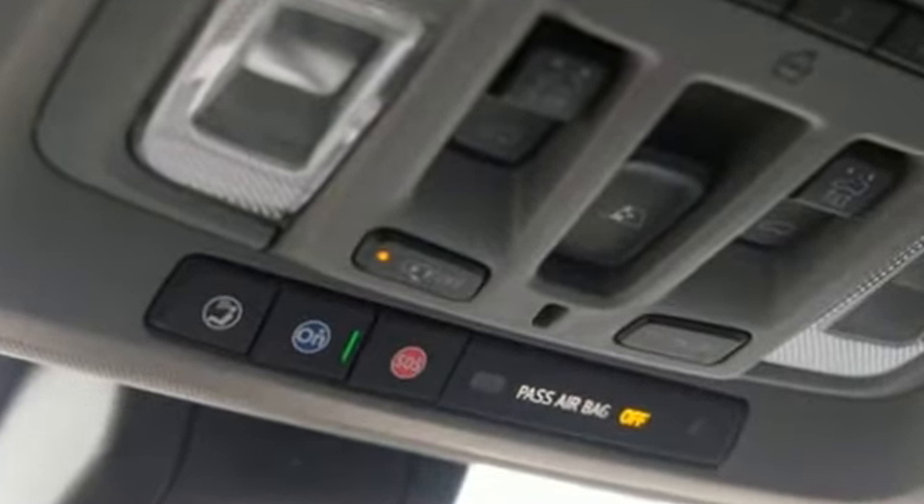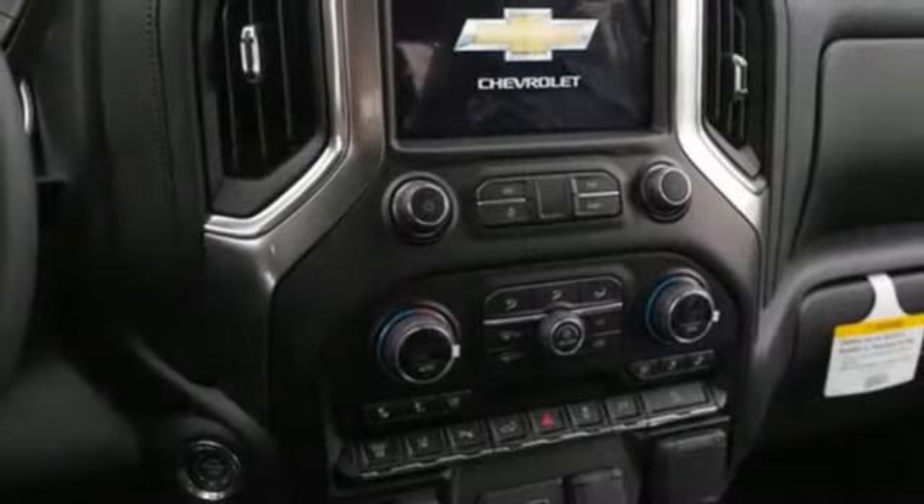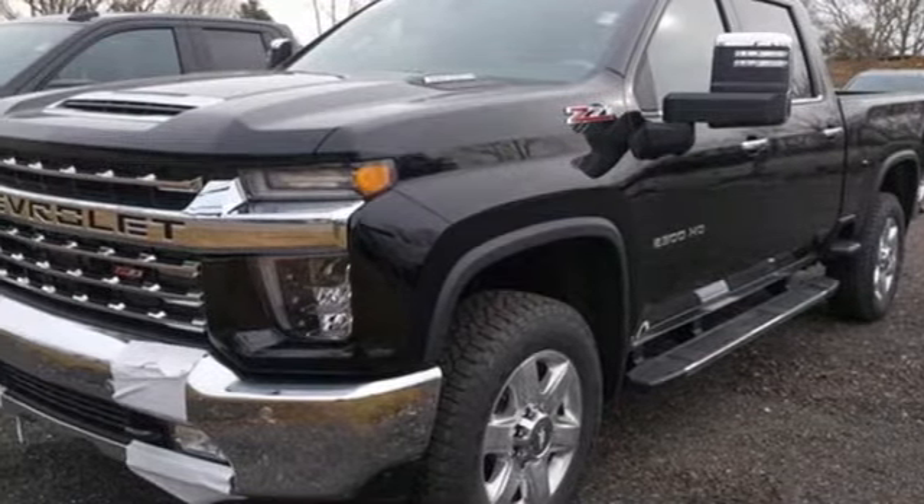Streaming audio. Power heated mirrors. Dual zone climate control. Streaming video feed rear view mirror. Doors and push button start proximity key. Heated steering wheel.